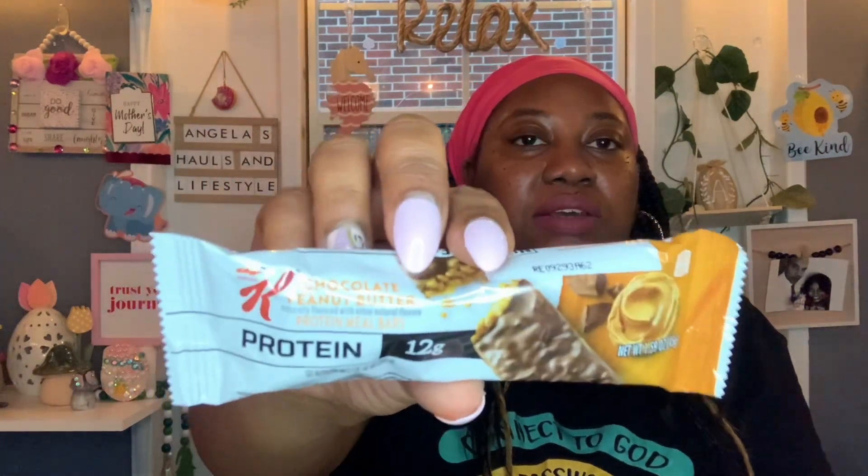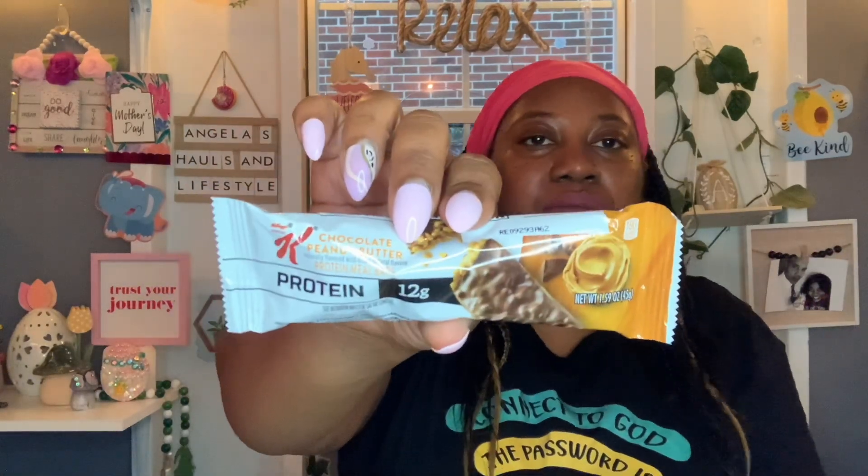I found this Kellogg's Special K Chocolate Peanut Butter Protein Meal Bar. I don't know if these have always been in the Dollar Tree but it was my first time seeing it. You get 12 grams of protein, it's 1.59 ounces. I couldn't find a best buy date on it, but I only picked up one just to try it out.